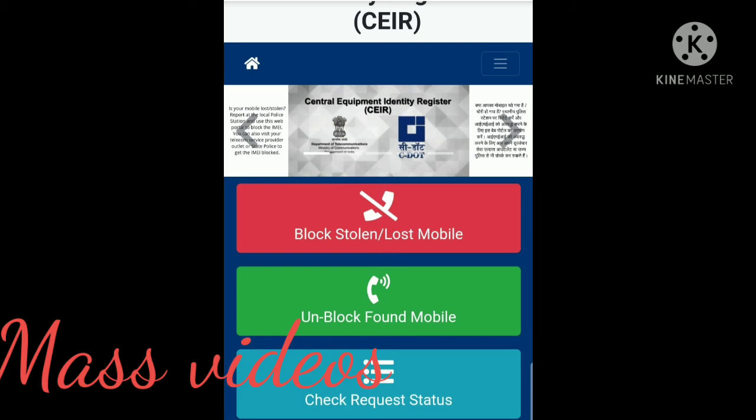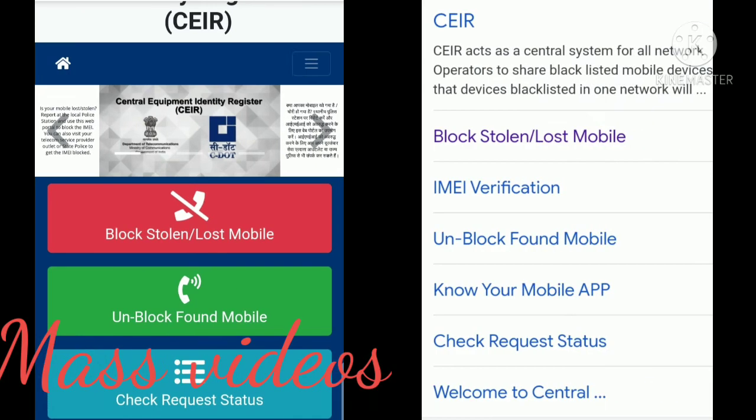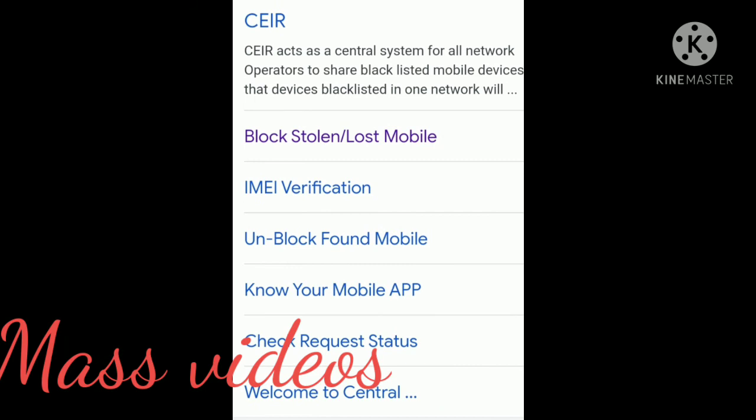After registering your FIR, come to the CEIR website and select Unblock Found Mobile.